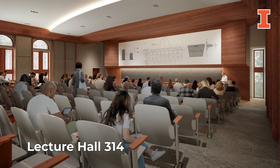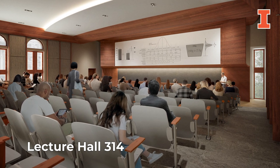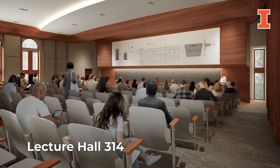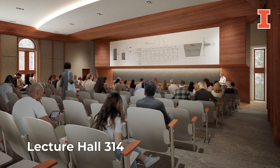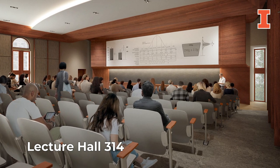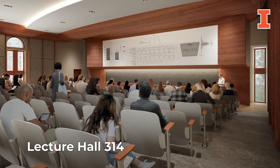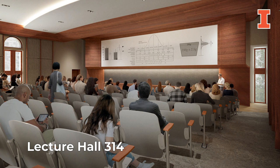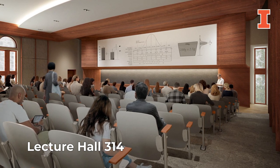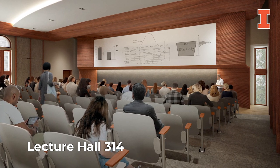Throughout the building, state-of-the-art classrooms will serve lecture and discussion sections focused on sharing and creating knowledge in the areas of mathematics, statistics, and science, data analysis, and machine learning. Classrooms may also be used by other disciplines from across campus. In the large lecture hall, accessibility and digital capabilities will be enhanced for an improved learning experience. Additional updates for student spaces will include areas dedicated to research, such as the IRISC Lab and Illinois Geometry Lab, and club offices.